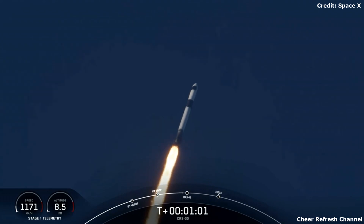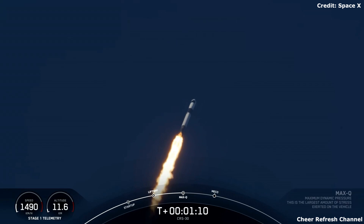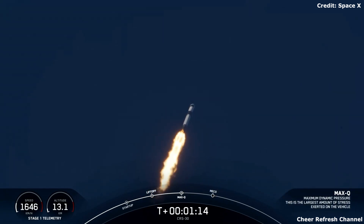Some moments ago, we did throttle the engines down in preparation for Max-Q, or maximum aerodynamic pressure, in just a couple seconds. Max-Q. There was that call-out for Max-Q.